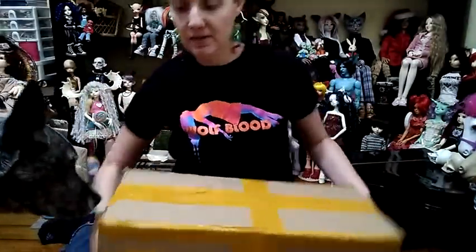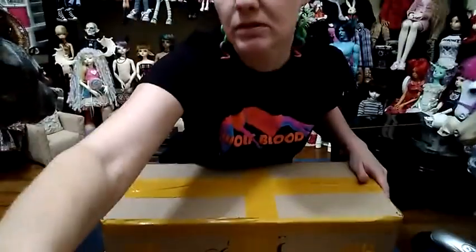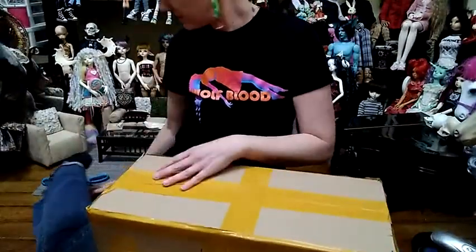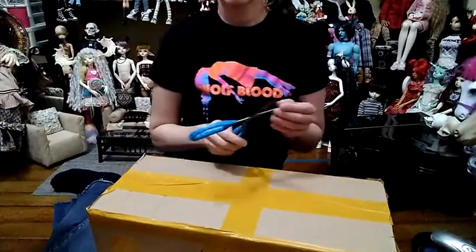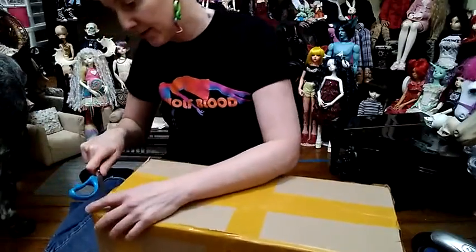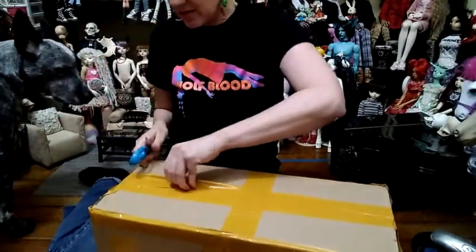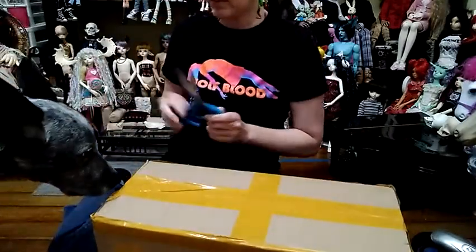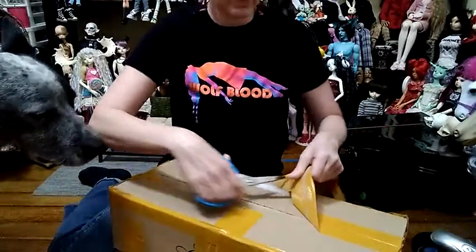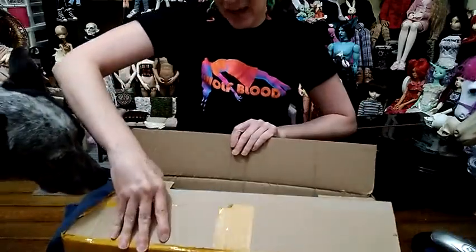I think I got it upright — just a little more downward. There we go. Let's get these scissors in here. So the dolls that I actually ordered, they're both in gray skin. They are, I believe, Teresa and Hilly, I want to say.